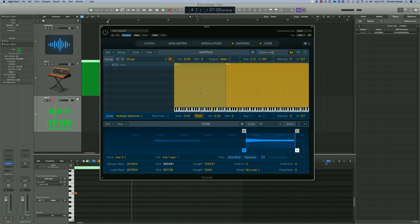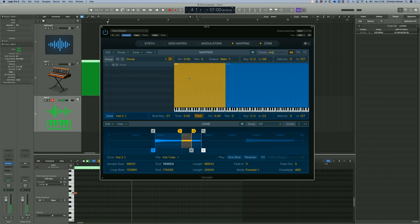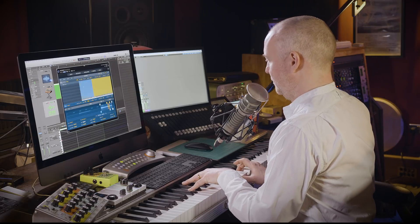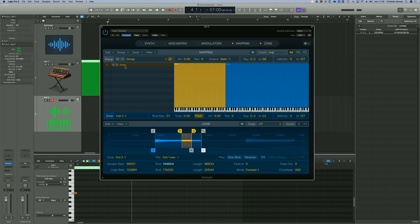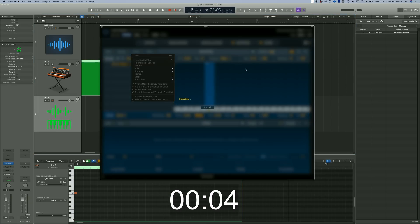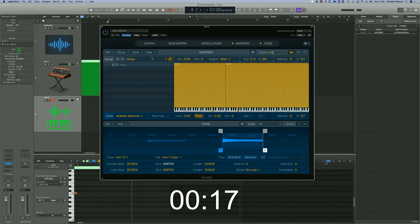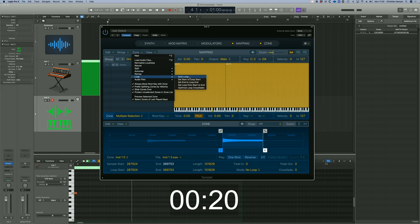The other thing I want to try is the automatic looping function — Loop, Auto Loop. Not bad at all. So that's impressive. Now I know what I'm doing, let's just have another go at that and see if I can do this in less than a minute. So: drag this on, importing, zone, split at notes, let's get rid of that one, auto map, pitch detection, and then loop, auto loop.